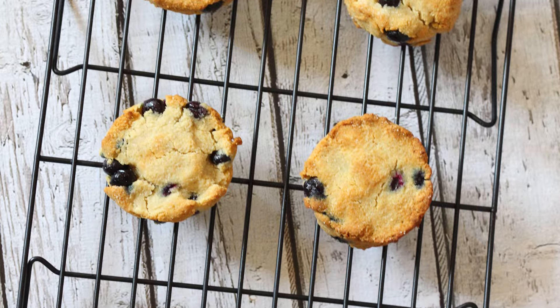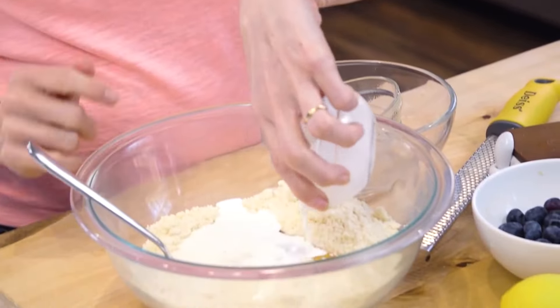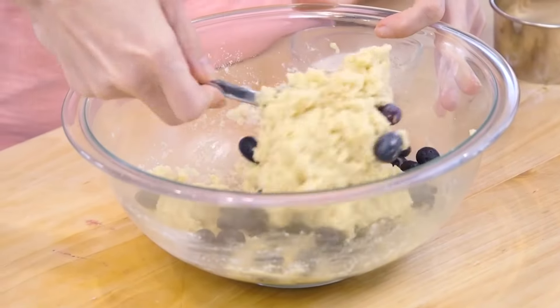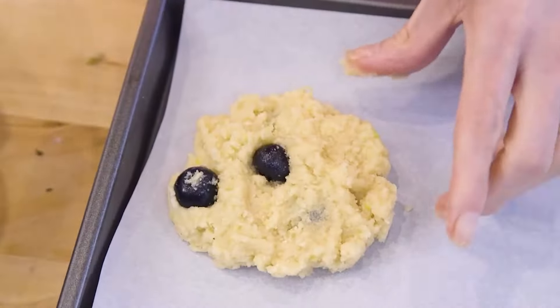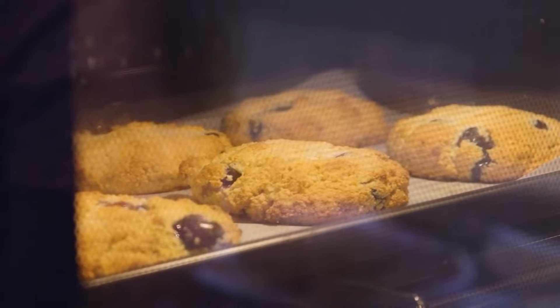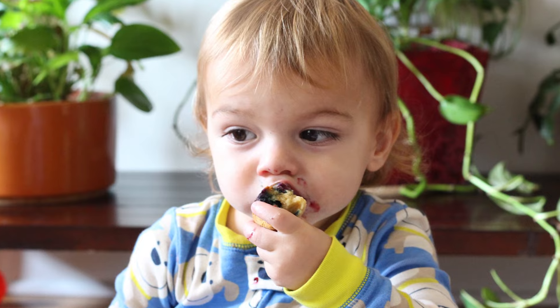I saved two recipes for last, but first, my grain-free blueberry scones. They are made with almond flour and coconut flour, honey, egg, almond milk, a little lemon zest, baking soda, and salt. Then fold in your blueberries, and using a biscuit cutter, shape them into round circles so they hold their shape and look like scones. Bake them until golden, and they are so epic — even my kid loves them.